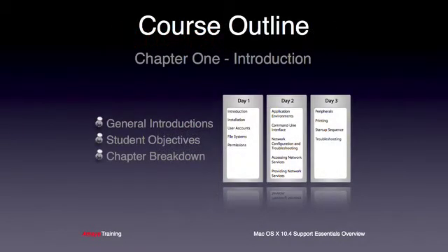Next I'd like to take you through the course content. The first chapter is simply an introduction. Each student will introduce themselves to the class, and that will allow the instructor to help the individual meet their objectives. We will then explain the course schedule and the format for the days ahead.